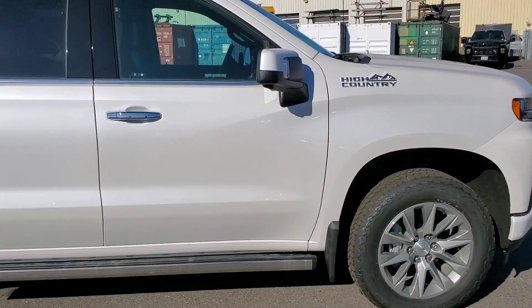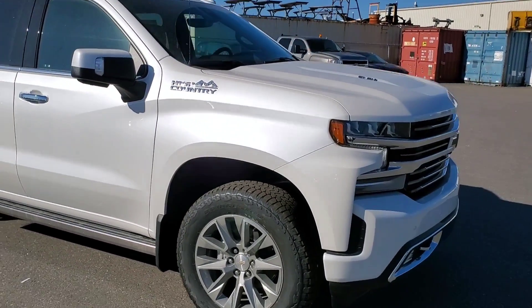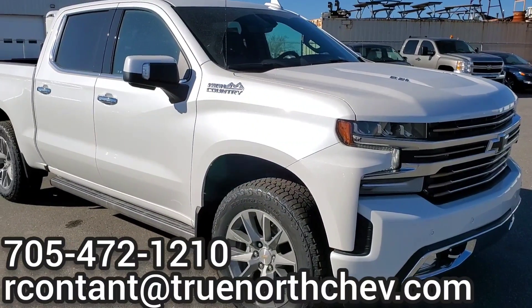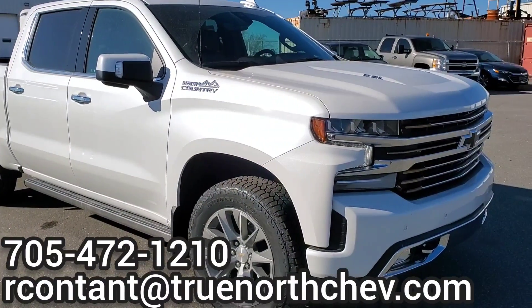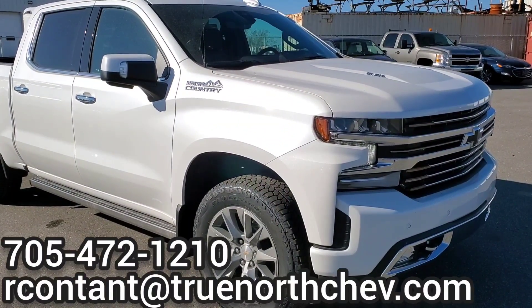Absolutely stunning. If you have any questions on the 2021 Chevrolet Silverado High Country, give me a call at the dealership at 705-472-1210, or send me an email. Thanks guys — I look forward to seeing you at the dealership.